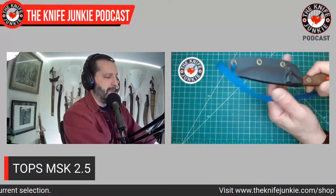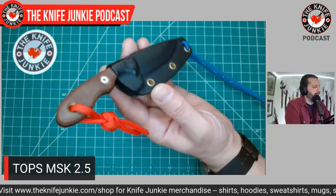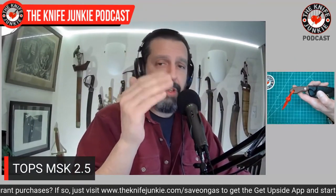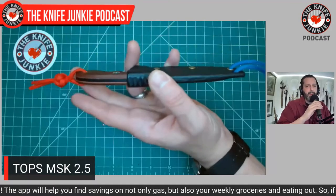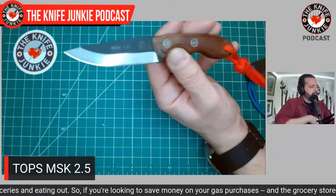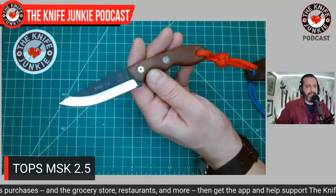Next up is the TOPS Knives MSK 2.5. I really dig TOPS — I love how deep their bench is. This was one of the knives from their pivot toward more outdoor and bushcraft designs. They started in the military and tactical world, then with the Brothers of Bushcraft knife and others shifted into survival and camping. The MSK 2.5 has a 2.5-inch blade.